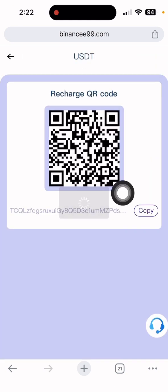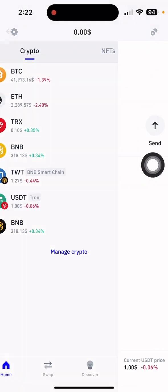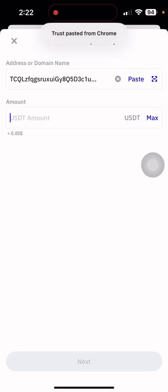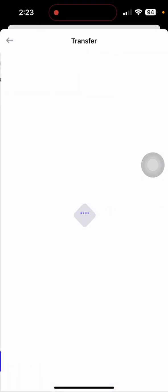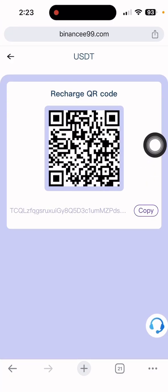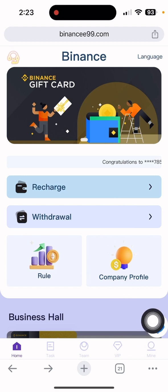After clicking recharge, copy the address of this USGT. Then open your Trust Wallet, select USGT, paste the address, and put in how much you want to deposit. The minimum deposit is seven units. Put the amount and confirm the payment, then go back to the website and it will automatically appear in your account.